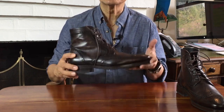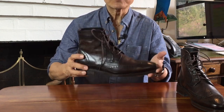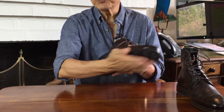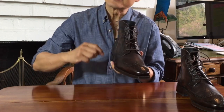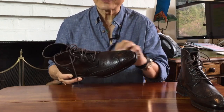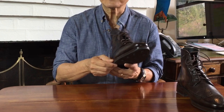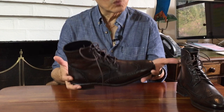The big advantage of Goodyear welted shoes is that they are eminently resoleable. Once your outsole wears out, a good cobbler with a Goodyear welting machine can just cut through the stitch, pull off the outsole, stick another one on and stitch through the existing welt — hopefully through the existing stitch holes so they don't make a mess. In this way, the stitching through the uppers themselves on the inside of the welt and the welt itself are almost untouched.